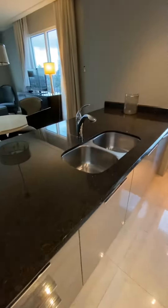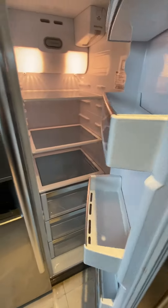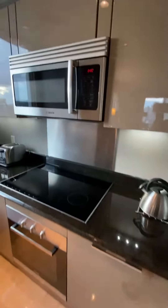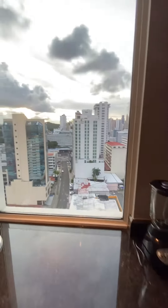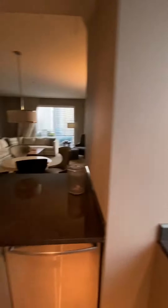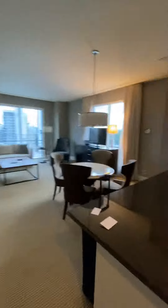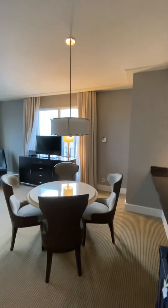Got a full kitchen. Empty fridge, like a real bachelor. Got the full wrap-around corner view here.